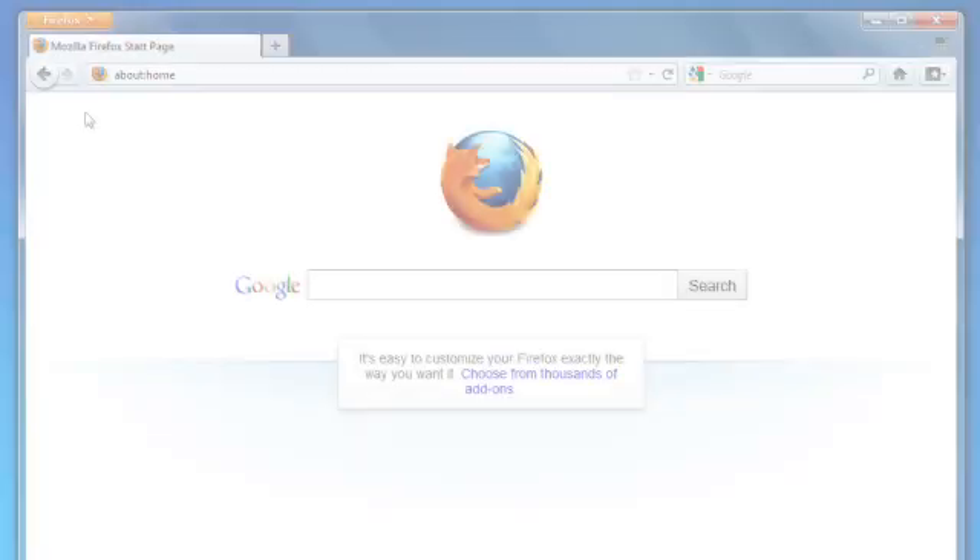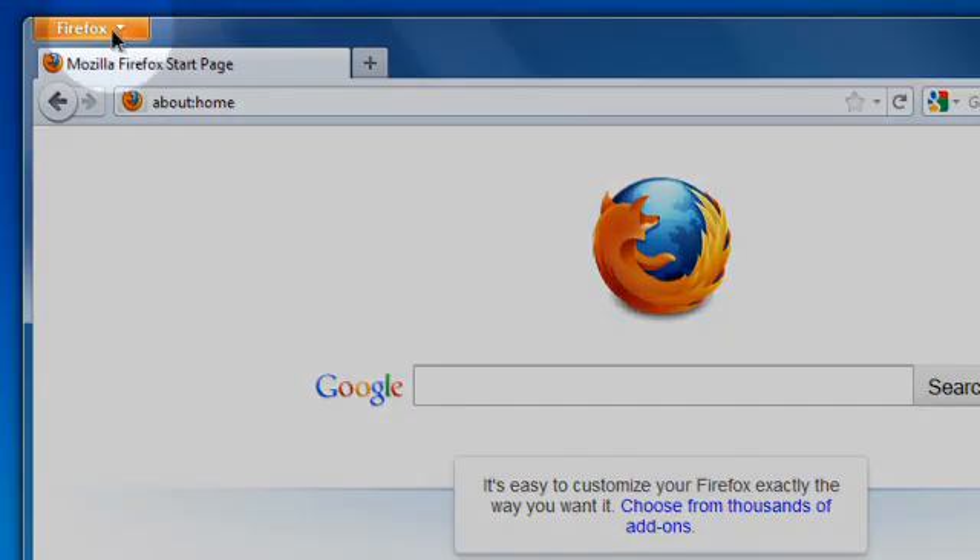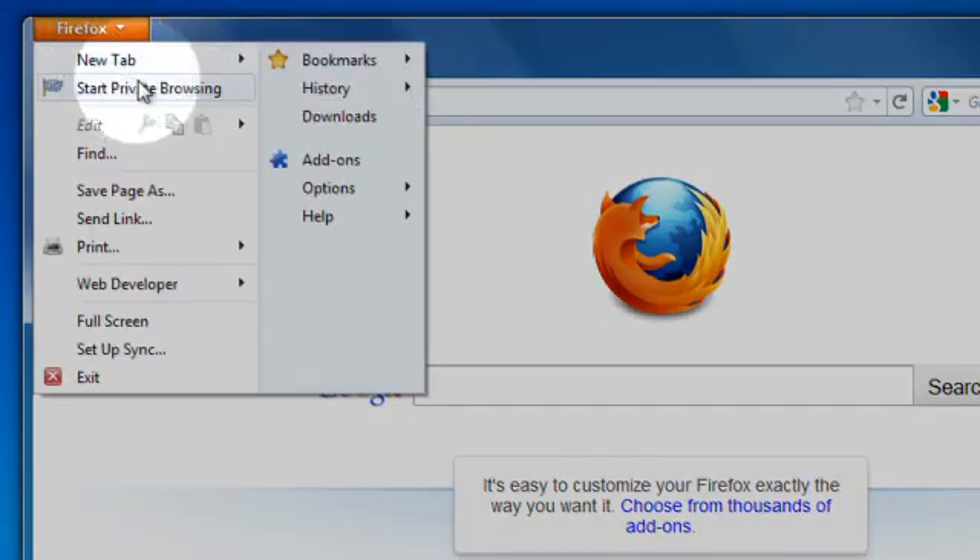Let's say you want to shop for a present and you don't want Firefox to spoil the surprise by keeping a list of websites that you visit. This is the perfect time to use private browsing. To start, click the Firefox button and select Start Private Browsing.